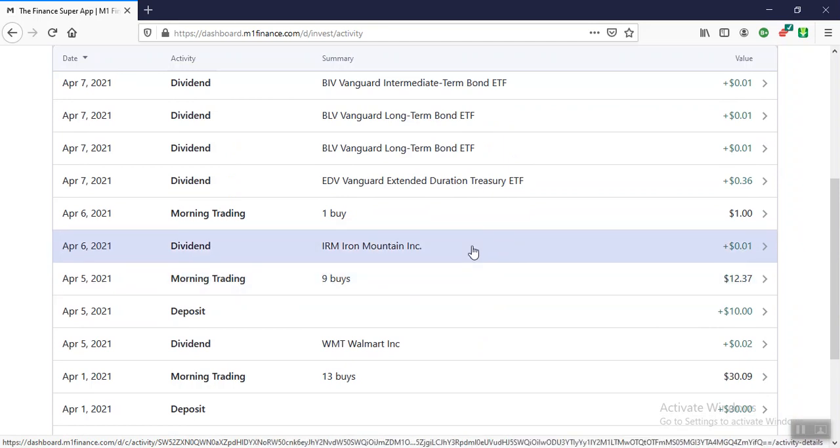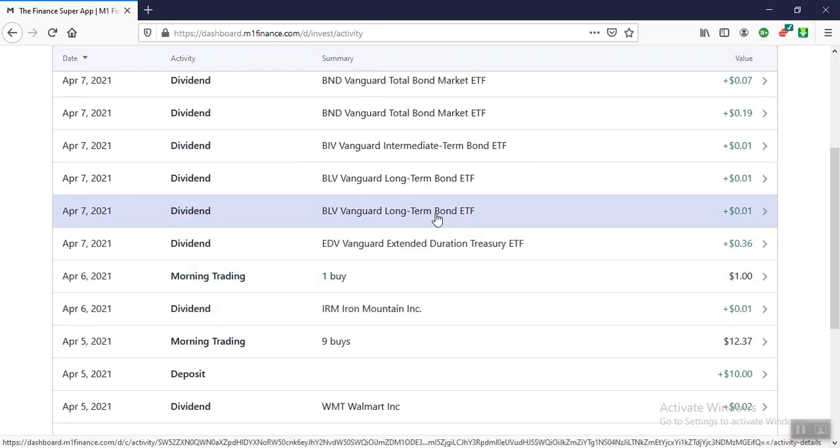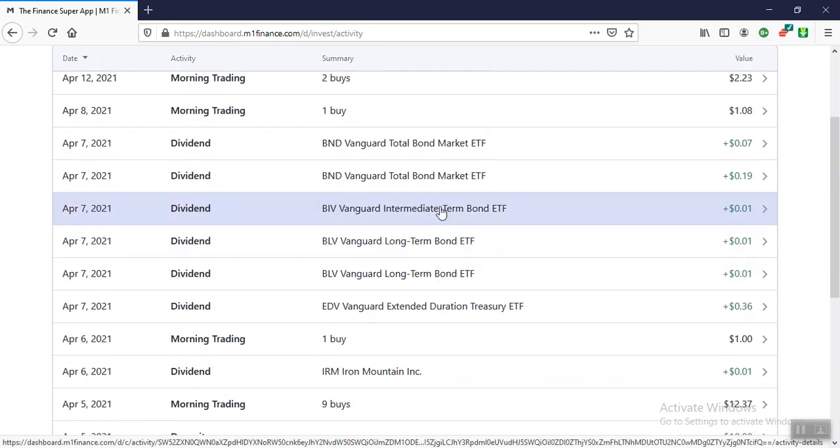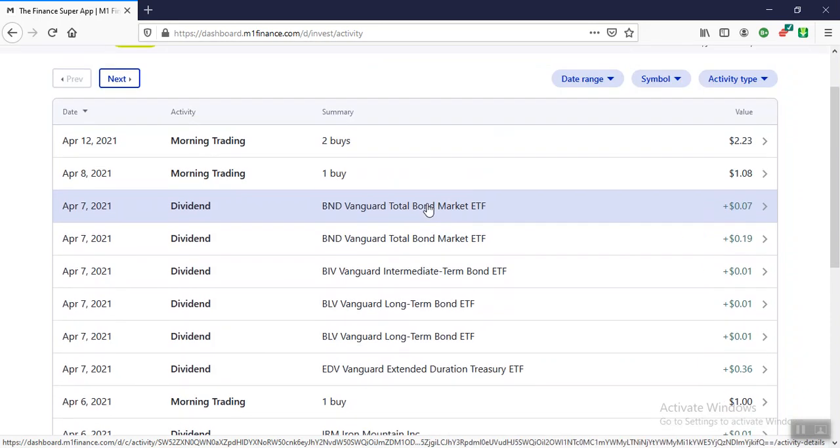Iron Mountain on the 6th paid us 1 cent. Vanguard Extended Duration, 36 cents. Vanguard bond — Vanguard long-term intermediate, a penny. Total bond market, 19 cents, and total bond market, 7 cents.